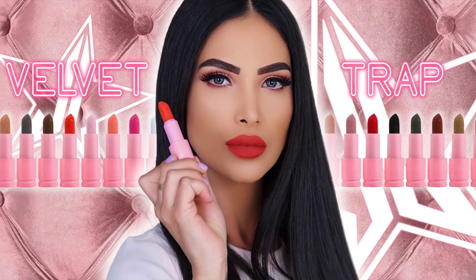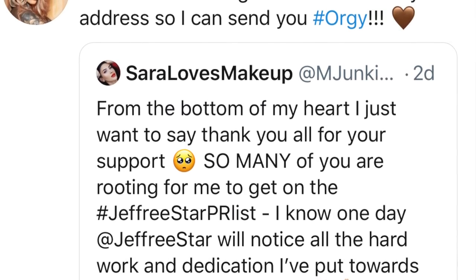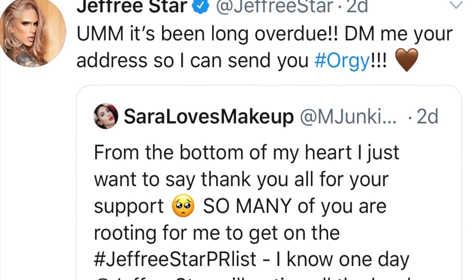Before we jump into showing these beautiful lip swatches, I wanted to share a little bit of juicy gossip. I recently had to change the PR address that I receive my Jeffree Star Cosmetics PR packages from, so I had to actually message Jeffree. As terrifying as that was, I messaged him to let him know of the address change, and he was so freaking nice and kind back. He changed it no problem, but he also gave me a little hint as to what's coming from the brand.